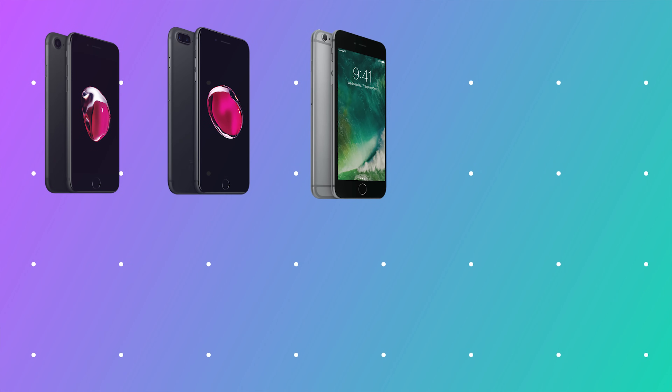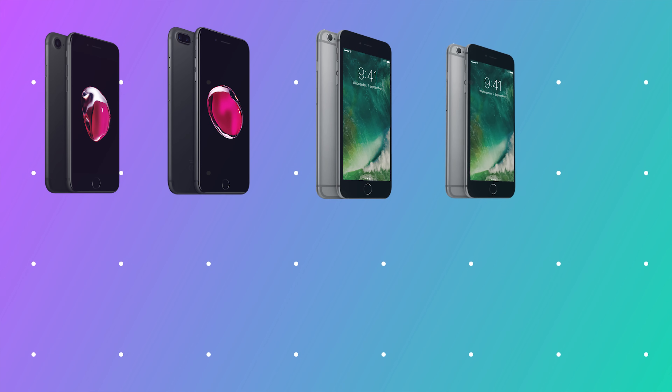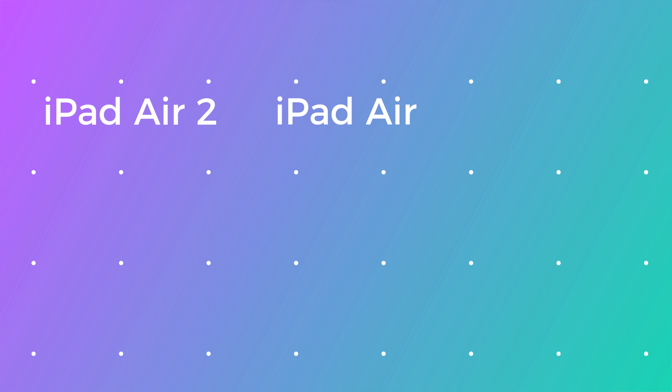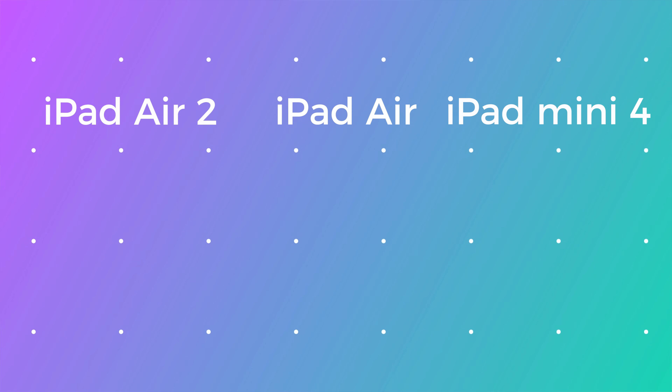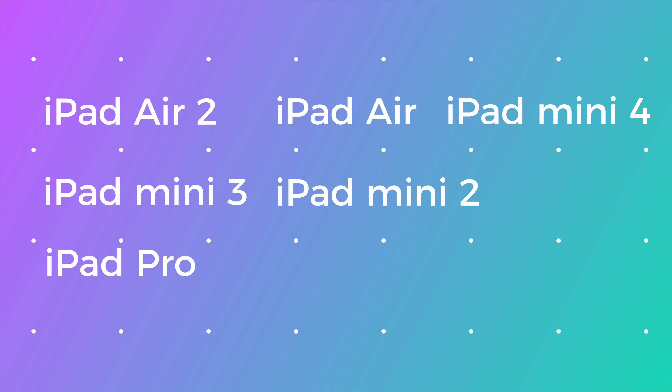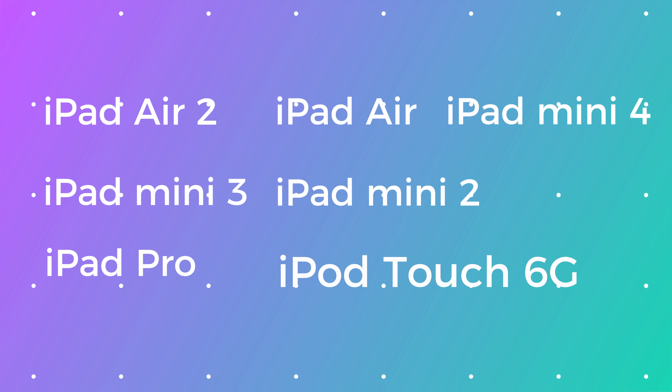The Saigon jailbreak supports the following devices: the iPhone 7, 7 Plus, 6s Plus, 6s, iPhone 6 Plus, iPhone 6, iPhone 5s, and iPhone SE. For iPads, it supports the iPad Air 2, iPad Air, iPad Mini 4, iPad Mini 3, iPad Mini 2, iPad Pro, and the iPod Touch 6th Gen.